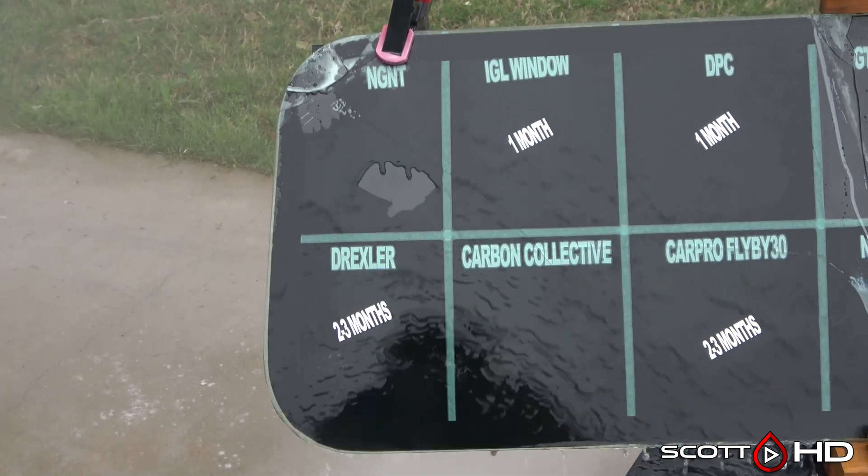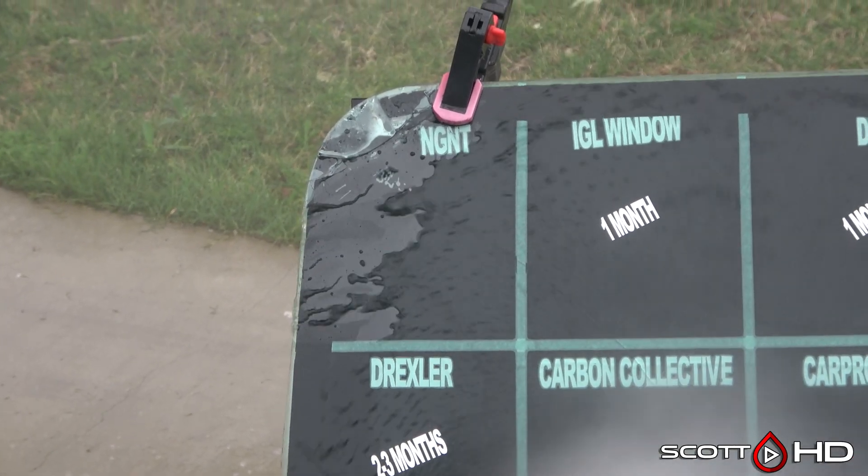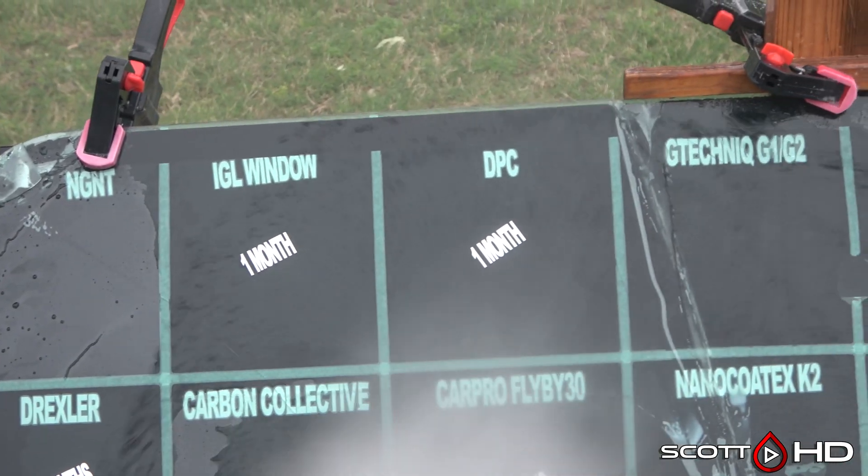NGNT — that is a product from Switzerland. They are supposed to be entering the U.S. market under a different brand, not sure what that brand is yet, but it looks like it's doing all right.